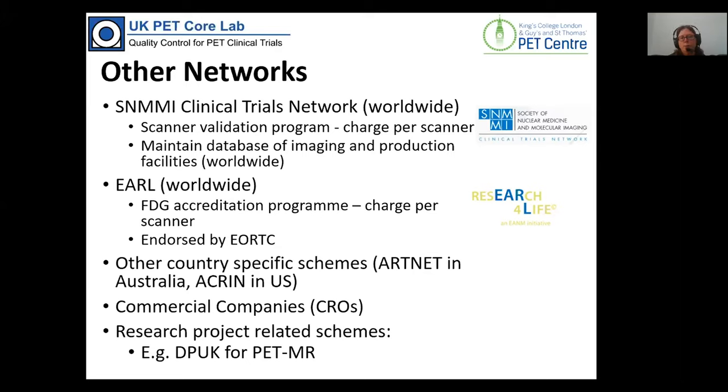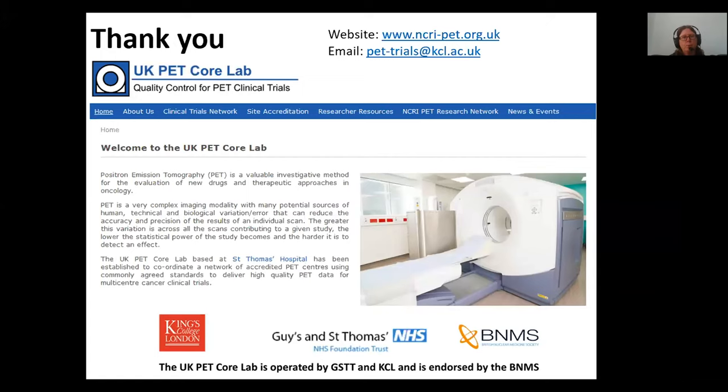There are also commercial companies that provide accreditation and collate data, and other harmonisation schemes — in particular the Dementia's Platform UK project looking at harmonisation of PET MR. We have a website for the PET Core Lab that we keep up to date with information about how the accreditation works, what trials we're currently working on, and contact details. Researchers interested in working with us can email pet-trials at kcl.ac.uk.